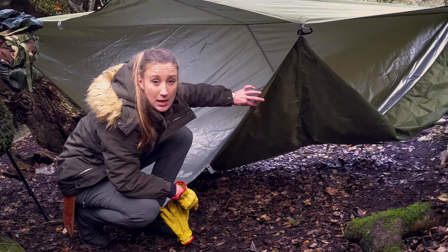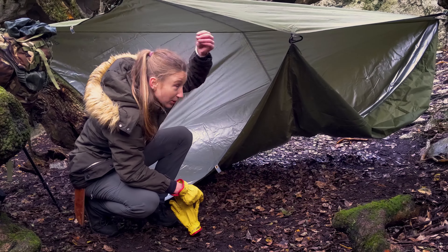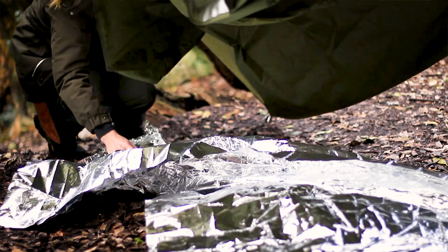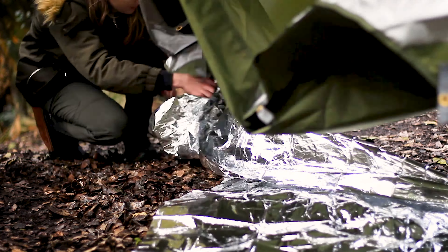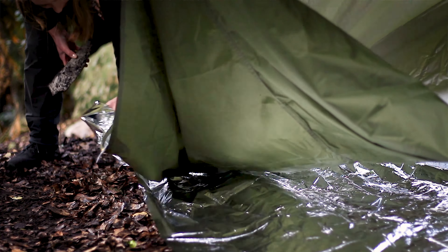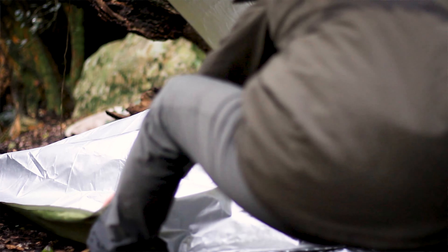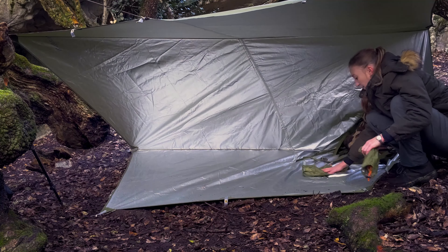Before I put my ground sheet down, I am going to put a mylar blanket over this foliage. Mylar blankets are so waterproof — they're basically a layer of plastic with a silver lining — and it's going to prevent the moisture from the ground coming into my shelter. So that mylar blanket is gold right now. Even though this tarp is 3000 millimeters waterproof, I still don't want that moisture right on me. I'd rather put the mylar blanket between myself and the ground.